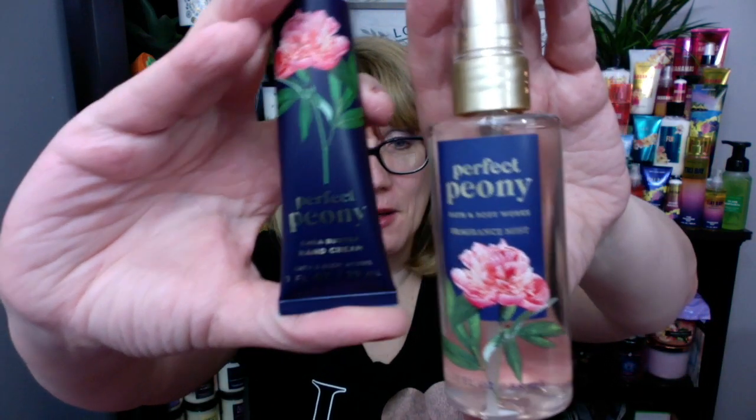But today I wanted to do a review, a little first impression, of the brand new Scent Perfect Peony.